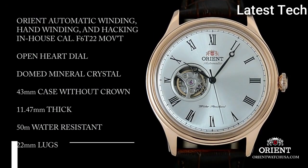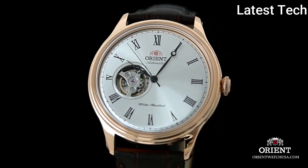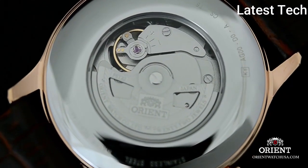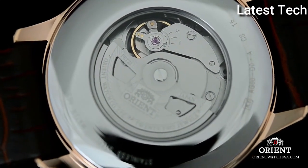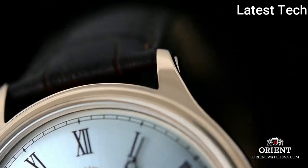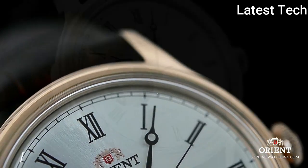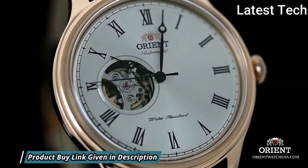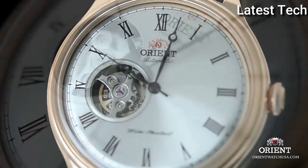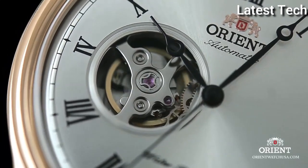Top 9: Orient Mechanical Classic Automatic White Dial Men's Watch. Stainless steel case with a black leather strap. Fixed stainless steel bezel. White open-heart dial with luminous black hands and Arabic numeral hour markers. Minute markers around the outer rim. Dial type: analog, luminescent hands and markers. Orient caliber F6T22 automatic movement with a 40-hour power reserve.